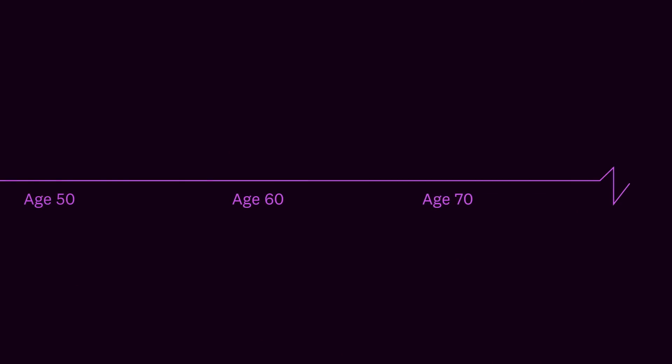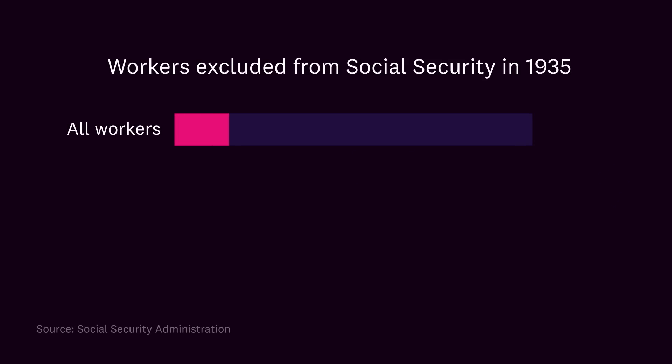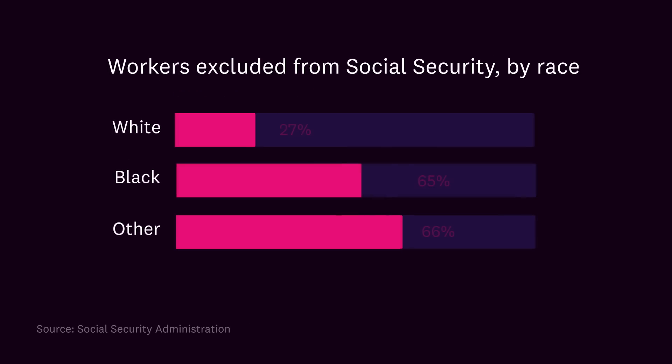For most of American history, people worked until their bodies gave out. In 1935, President Franklin Roosevelt signed the Social Security Act, which meant people 65 and older could receive monthly checks so they could finally retire. But the bill excluded agricultural and domestic workers — 15.5 million people who worked in fields, scrubbed floors, and did backbreaking work were left out. This also meant most Black workers were excluded from Social Security.